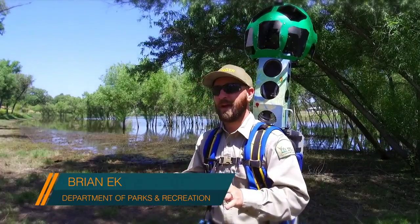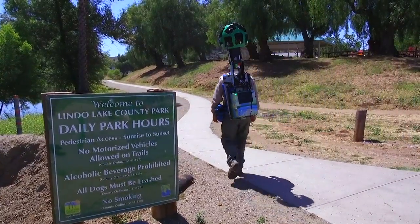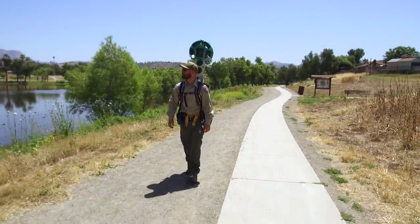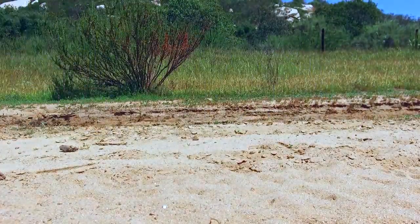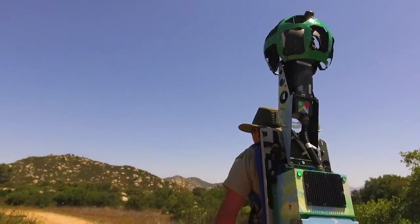Google Trekker kind of takes Google Maps off the street and brings it off-road onto the trail. It's pretty much just a 360-degree view — it's like the Google Street View, it's like Google Maps.